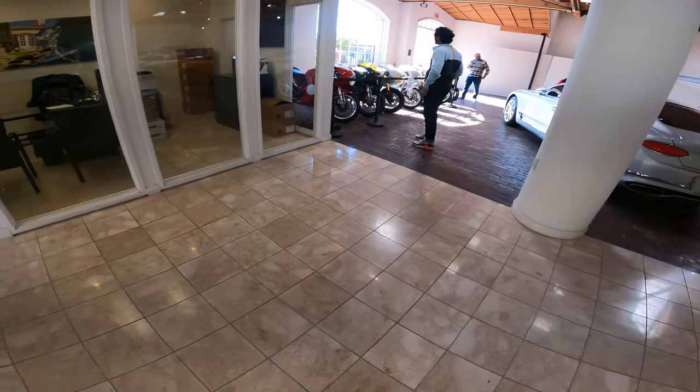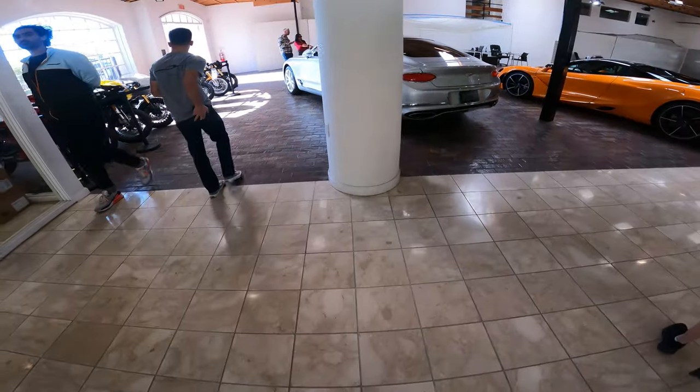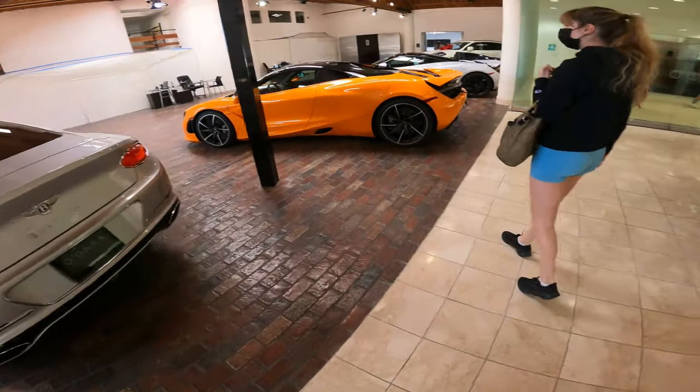They have old motorcycles - I'm not really into old motorcycles, I like new motorcycles. This is kind of nice. I'm glad I was able to talk to that lady.